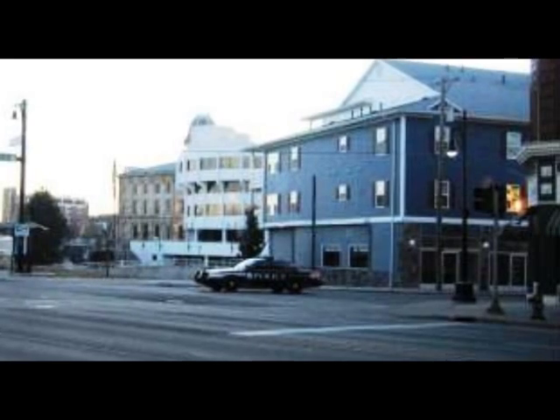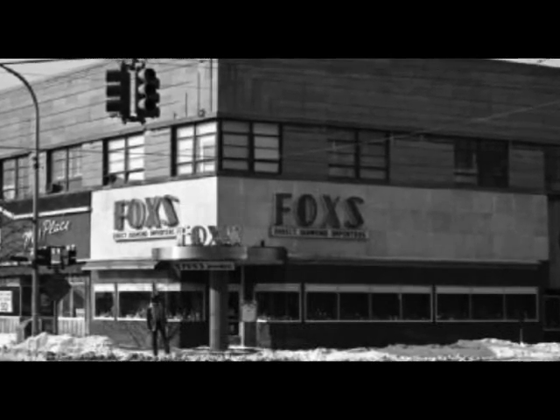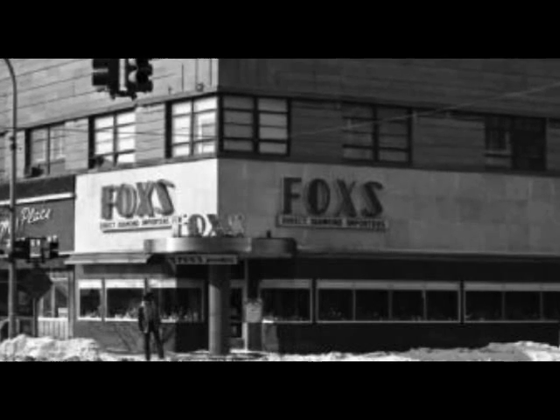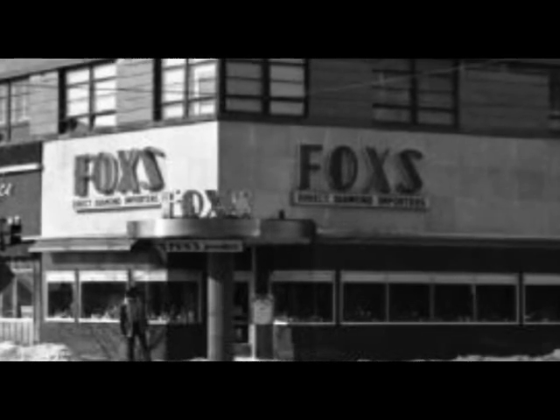In a previous video we looked at this corner when Fox Jewelry store was here. In that video I meant to include a short video clip of Fox's, but I had one of those senior moments where I forgot, so I'm going to include it here to give a little look at what it looked like in color.